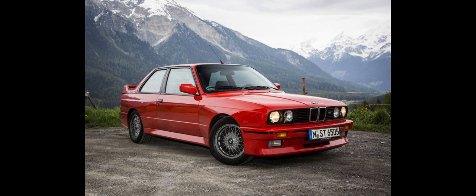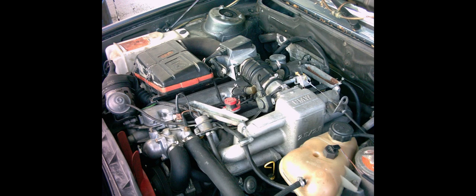The first 2,494 cubic centimeter (152.2 cu in) version of the M30 was introduced in the 1968 E3 2500. This version uses dual Solex Zenith 35/40 INAT carburetors, has a compression ratio of 9.0 to 1, and produces 110 kW (150 PS, 148 bhp). It has a bore of 86 mm (3.39 in) and a stroke of 71.6 mm (2.82 in). The M30 B25 has previously been called the M06 and M68, prior to BMW retroactively renaming it the M30 B25V — V for Vergaser, meaning carburetor in German.